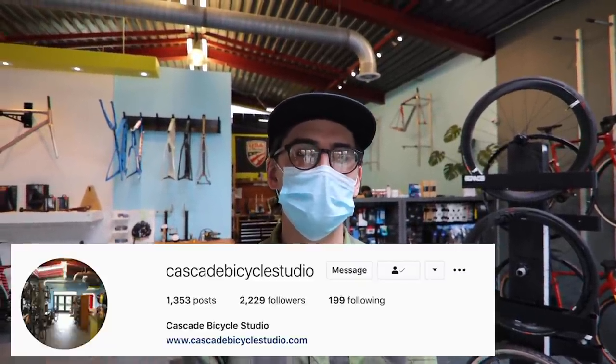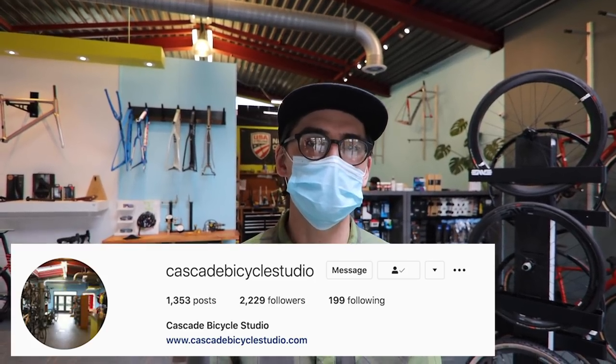And how can people find you guys? They can check us out on our website or Instagram: Cascade Bicycle Studio.